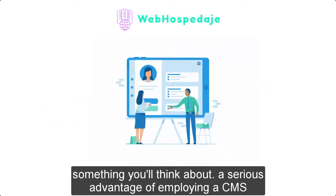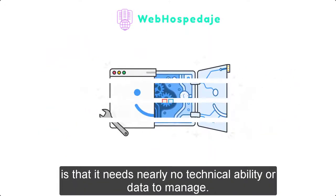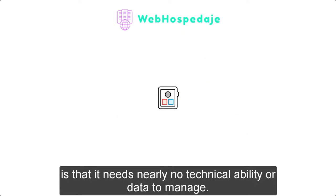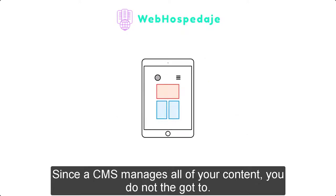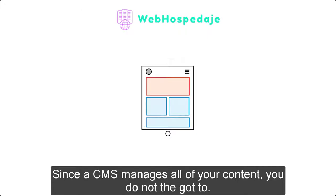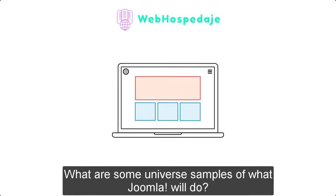A serious advantage of employing a CMS is that it requires nearly no technical ability or knowledge to manage, since a CMS manages all of your content.